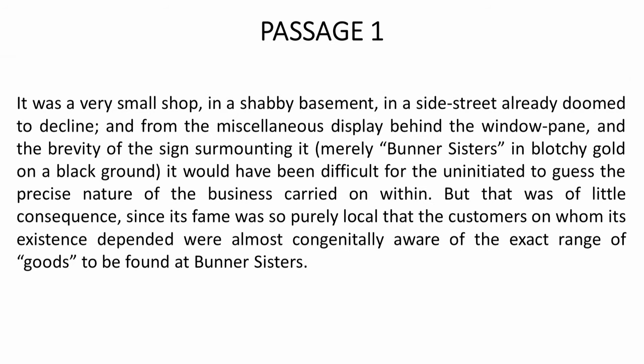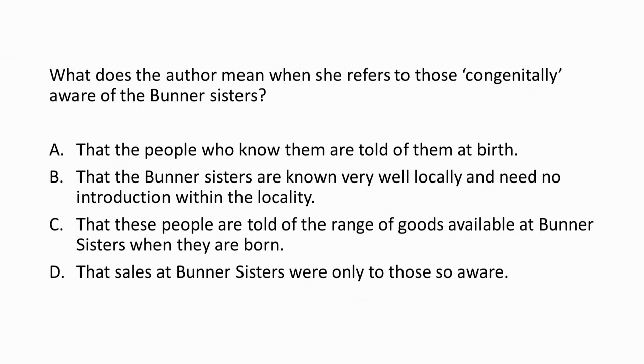Let us look at the questions now. What does the author mean when she refers to those 'congenitally aware' of the Burner Sisters? Option A: the people who know them are told of them at birth. Option B: that the Burner Sisters are known very well locally and need no introduction within the locality. Option C: that these people are told of the range of goods available at Burner Sisters when they are born. Option D: that sales at Burner Sisters were only to those so aware. What could be the right choice?